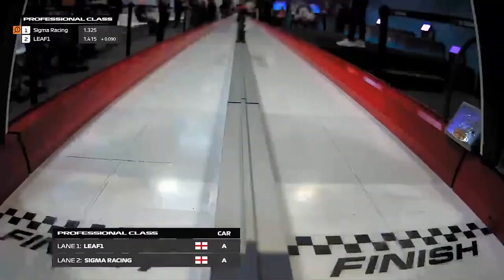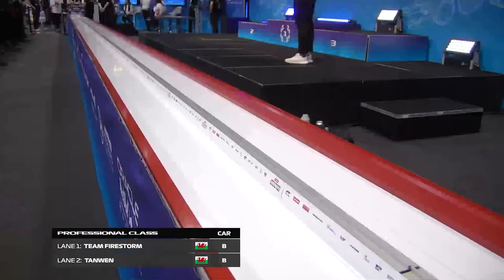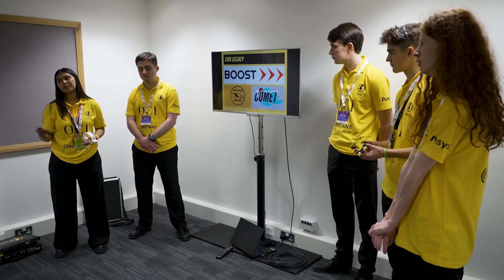The best bit of F1 in Schools is actually competing at the events, as you get to network with different teams and see how all your hard work and time that you've put into it pays off — seeing the car go down the track and having judging for design and enterprise and also your verbal presentation.